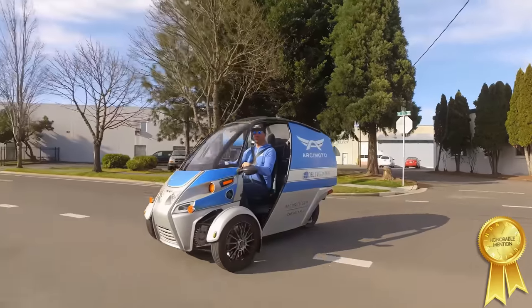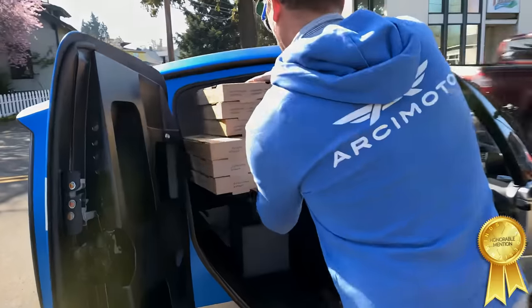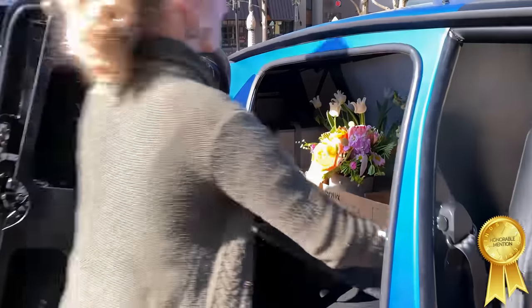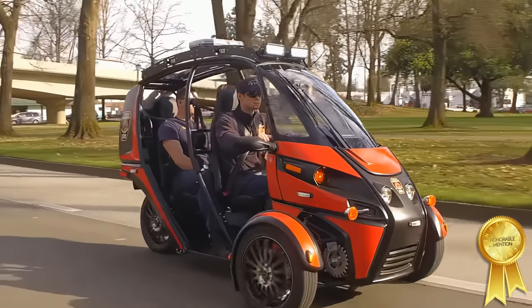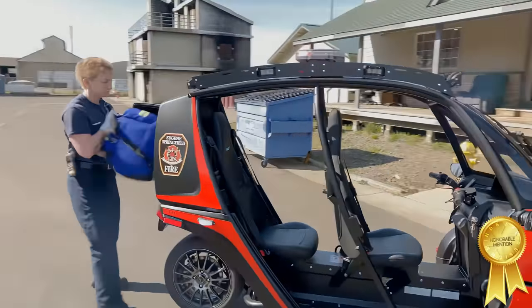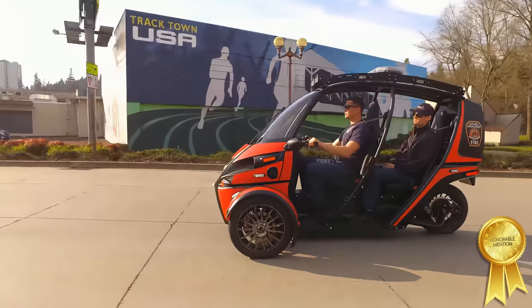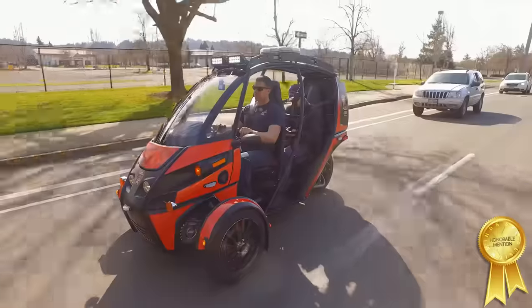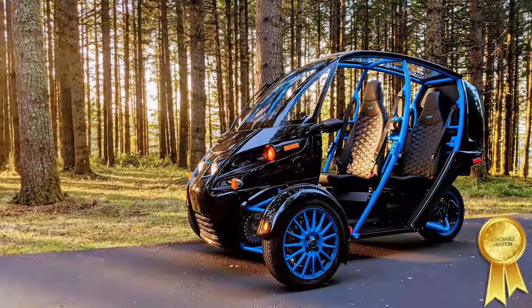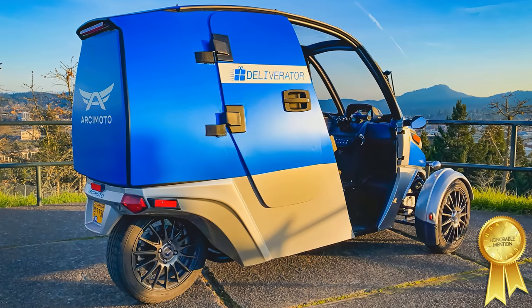The Deliverator is a courier variant of the FUV that still has those spec numbers, but with a shift in the design catering to those who work with their vehicles. Perhaps even more important is the Rapid Responder, the emergency response variant of the FUV. This version is especially useful for those in medical, law, or firefighting. The Fire Department of Eugene Springfield even deploys Rapid Responders, and they have some great things to say about it. The FUV and all its variants are certainly a viable consideration in the new market.